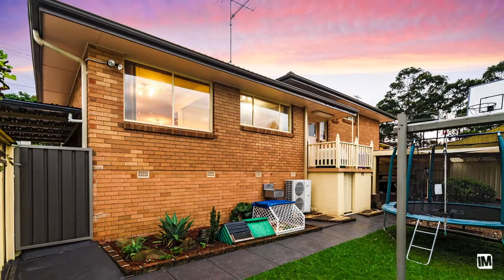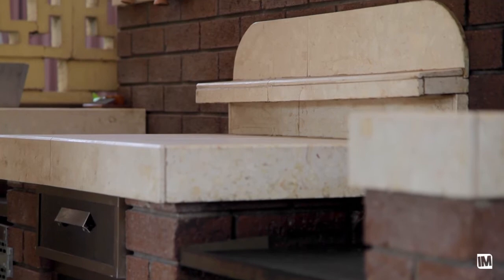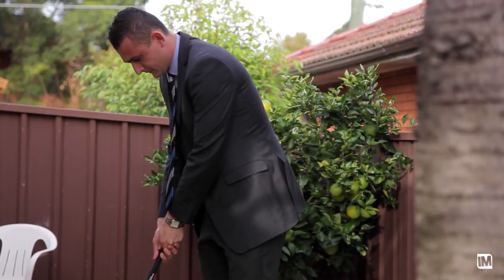If you love entertaining, I found the backyard just for you, complete with a built-in barbecue, pergola, putting green and best of all a kids play gym.